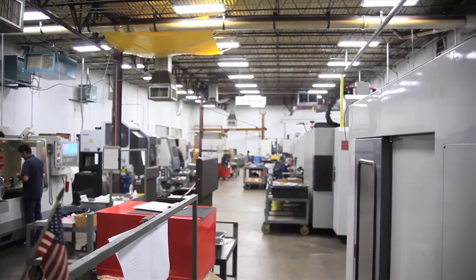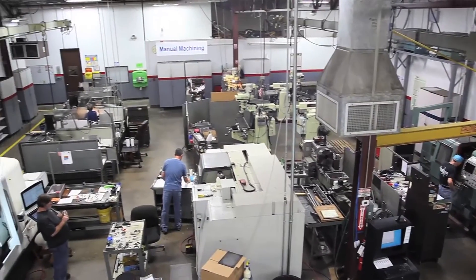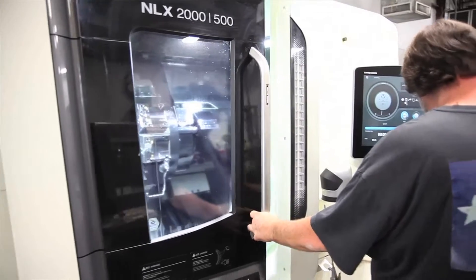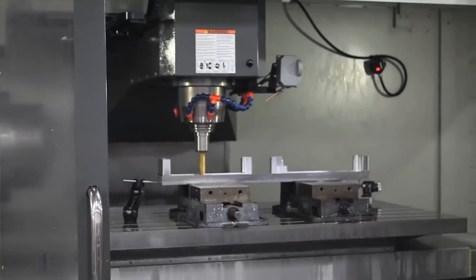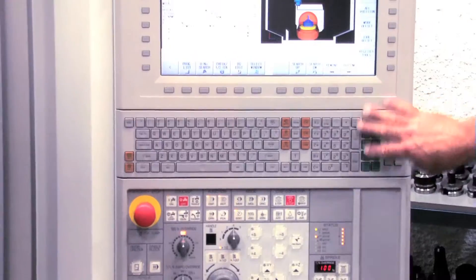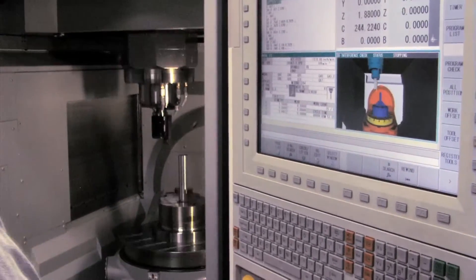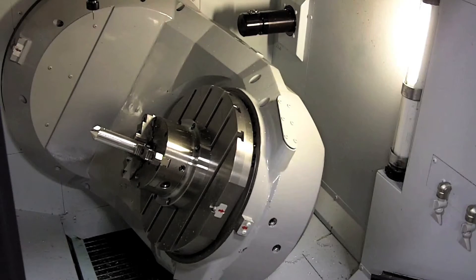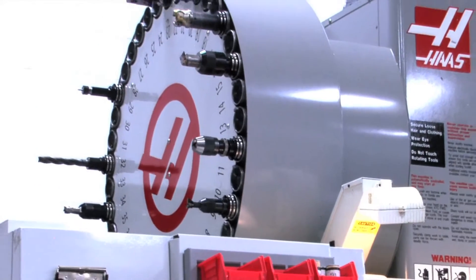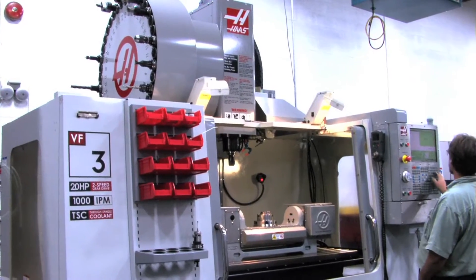ATEC has an environmentally controlled machine shop separated into CNC machining and manual machining. Our 5-axis Morrissey key has the capability for turning functions while doing 5-axis machining. Two of our CNC lathes also have live tooling with the capability to do small milling actions while they're running.